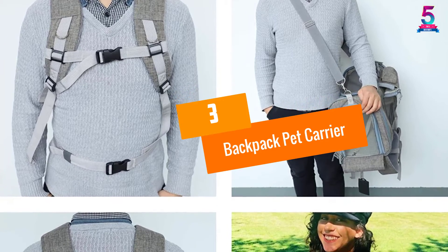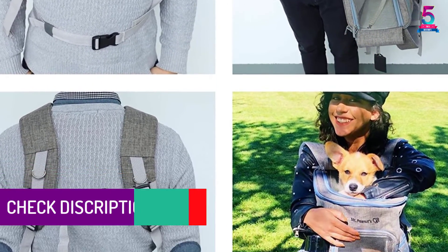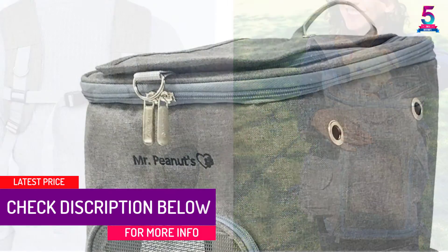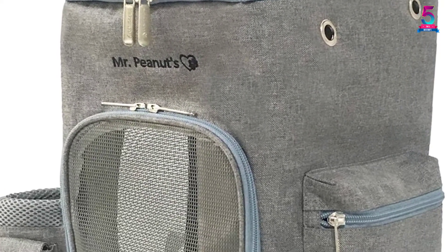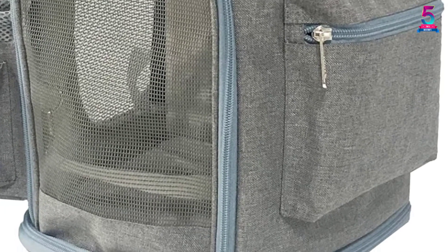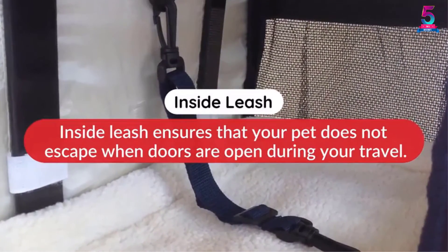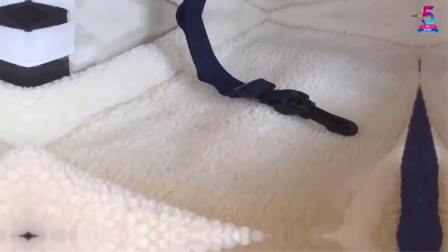At Number 3: Backpack Pet Carrier. This dog backpack carrier is brought to you by Mer Peanuts and has the size of 17 x 11.2 x 10.6 inches. All parts of this product are produced with care — the high-quality zippers ensure that your pet is safe in the backpack. It is perfect for outdoor trips since it resists water. The material used in this pet carrier is breathable mesh, and ventilation holes are properly added.